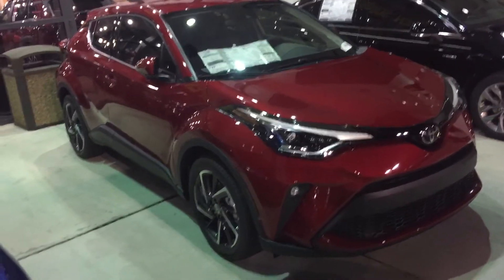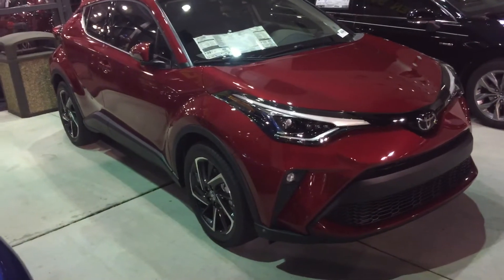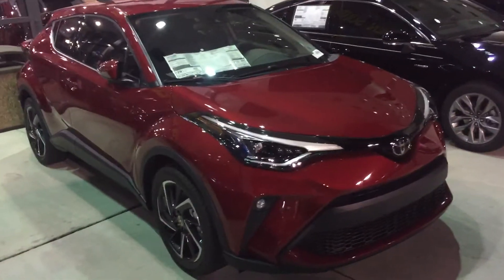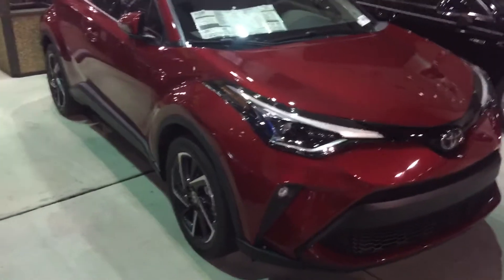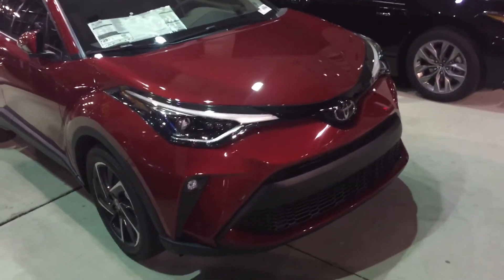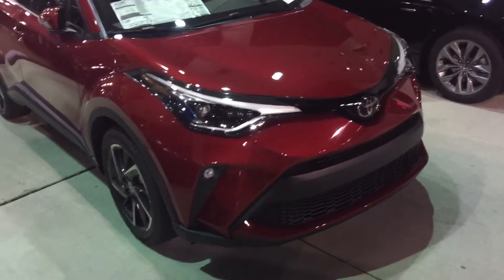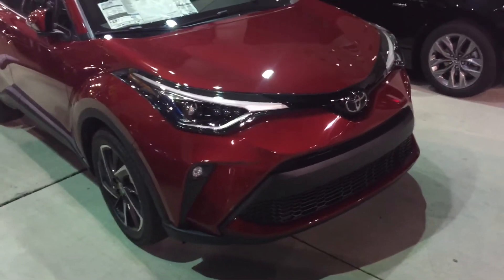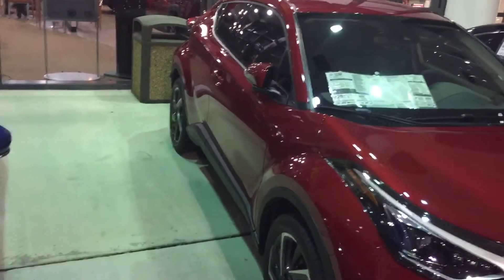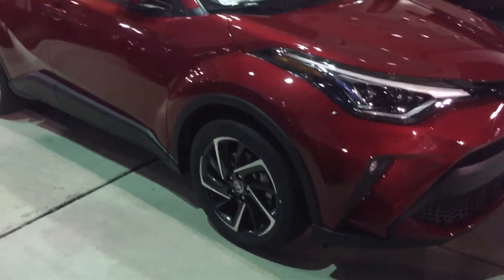One of the reasons I'm shooting this video at night is because normally I don't get to show some of the features where you can get a feel for the puddle lights we're going to talk about in a second. Up front you get the projector headlights, LED headlights, LED daytime running lights, LED fog lights — all that comes with this particular Limited version of the CH-R, along with the machine finish alloy rims.